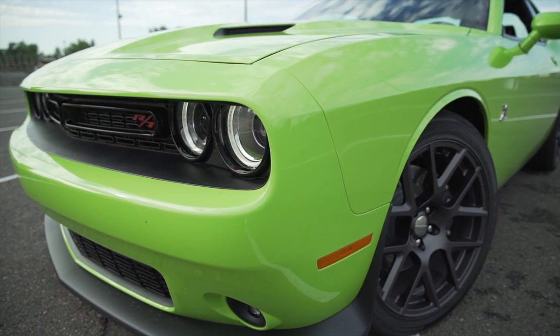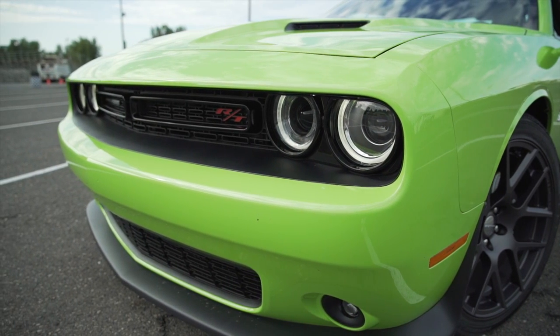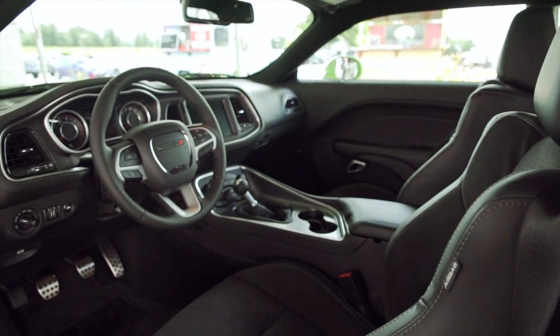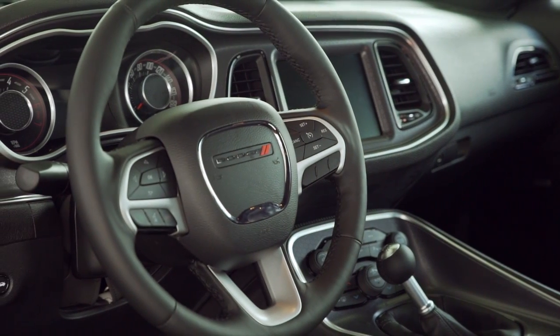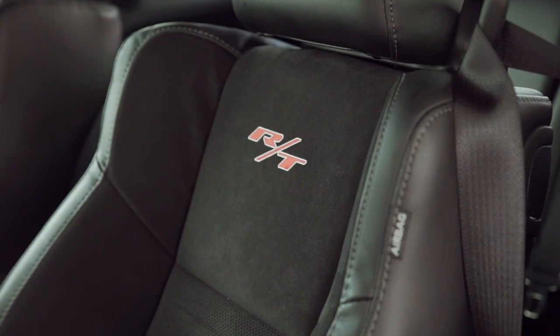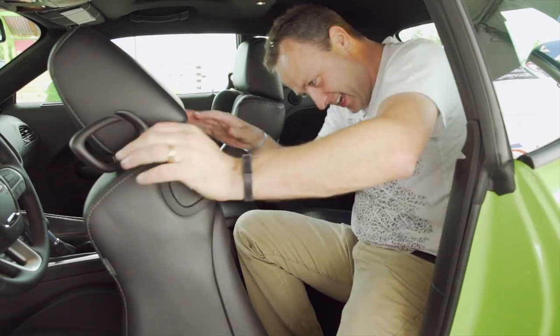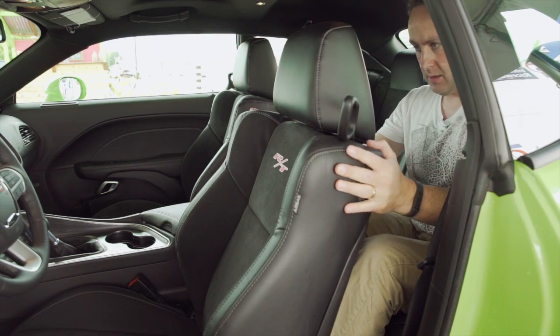It's that same attitude that's present in the 2015 Challenger RT Scat Pack — it even has the cartoon B. Unlike the original, this car is flush with modern amenities, from a leather-wrapped steering wheel to advanced touchscreen navigation. Even the back seats are fully functional for adults over six feet tall — seriously, once you get in there, tons of room.